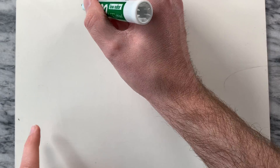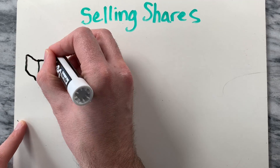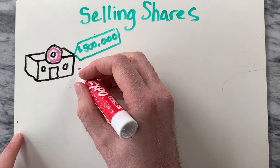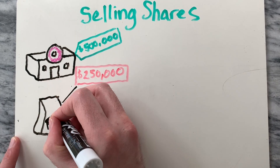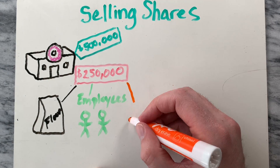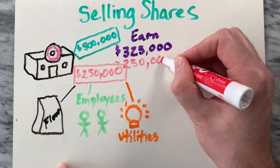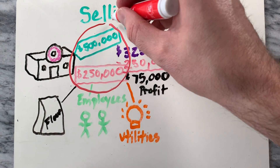Next, let's talk about selling shares. For simplicity, let's use a hypothetical example to explain the basic principles behind issuing and buying stock. Let's say you've always dreamed of opening a donut shop. You love donuts, and you've done your homework to figure out how much it would cost to launch a new donut business: $500,000 for building and equipment, and $250,000 for annual expenses like ingredients, employee salaries, and utilities. Let's say you generate $325,000 in donut sales and make $75,000 profit.